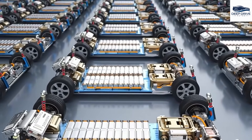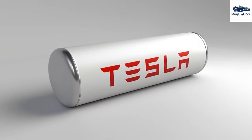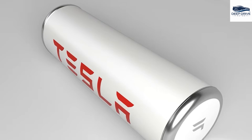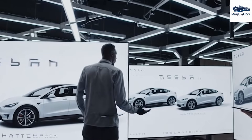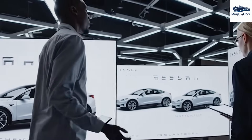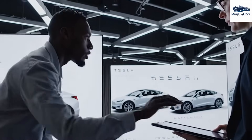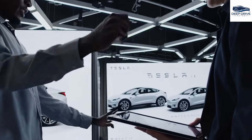Production of the Model 2 is set to commence at the Texas Gigafactory, with plans for expansion to facilities in Berlin and Shanghai to satisfy global market demands. Tesla anticipates delivering approximately 150,000 Model 2 units in the United States during its inaugural year, with a focus on states such as California and Texas. In the Chinese market, deliveries of the Model 2 are expected to initiate in early 2026, concentrating on major urban centers while emphasizing a premium positioning strategy despite local competition.